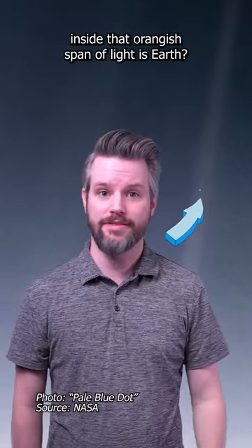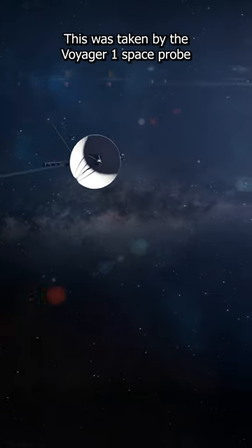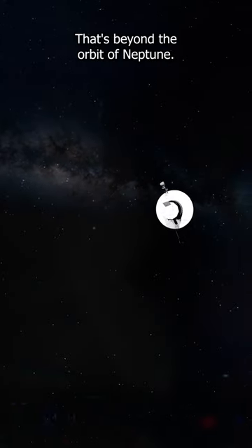Did you know that this tiny blue dot inside that orangish band of light is Earth? Yeah, that's not a fleck of dust on your screen. That's our planet. This was taken by the Voyager 1 space probe from approximately 3.7 billion miles away — that's beyond the orbit of Neptune.